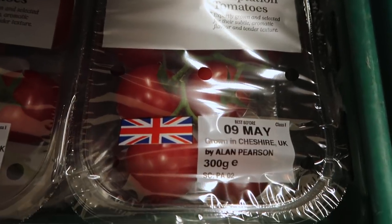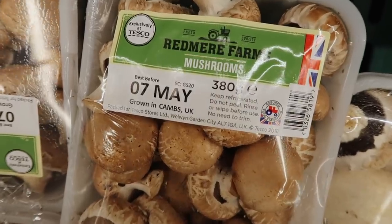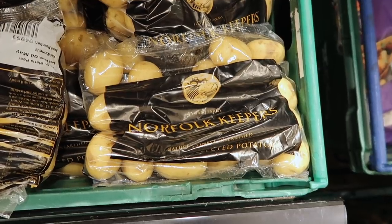Tomatoes — British tomatoes it says on it. Tomatoes come from all over the place: from Morocco, Tunisia, the Netherlands, and finally I found some from the UK. The last two things in my bag are things that are truly local to us. Mushrooms — most came from Poland in this supermarket, but this one is from Cambridgeshire, which is where we live. And all the potatoes were coming from the UK, but this variety seems to come from at least the east of England — Norfolk Keepers. They're keepers.